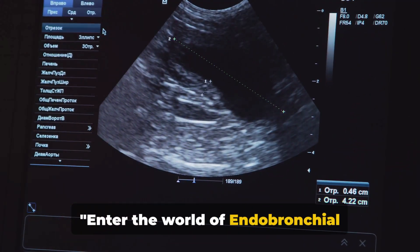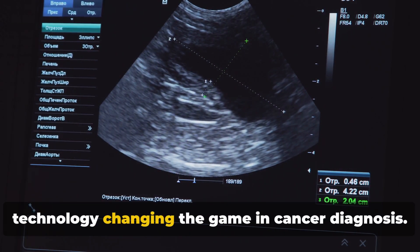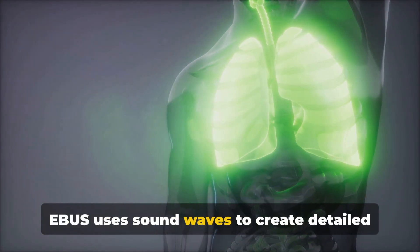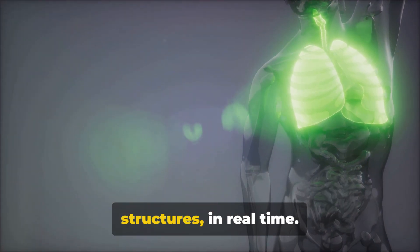Enter the world of endobronchial ultrasound, or EBUS — a revolutionary technology changing the game in cancer diagnosis. EBUS uses sound waves to create detailed images of the lungs and surrounding structures in real time.